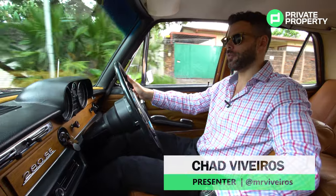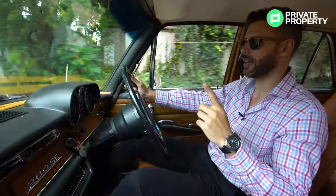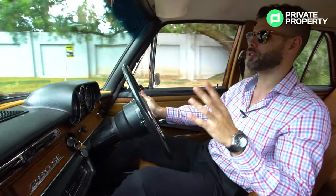So you've seen what the Leonardo has to offer, but we're not done showcasing high-end apartments in Sandton because the Michelangelo is up next. But before we go there, let me talk a little bit more about this car.